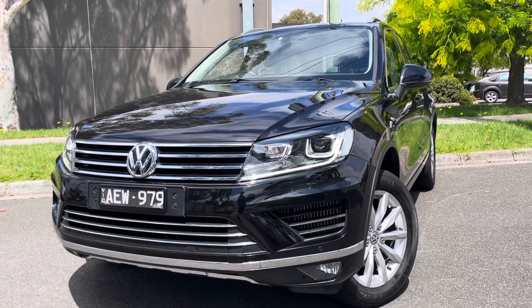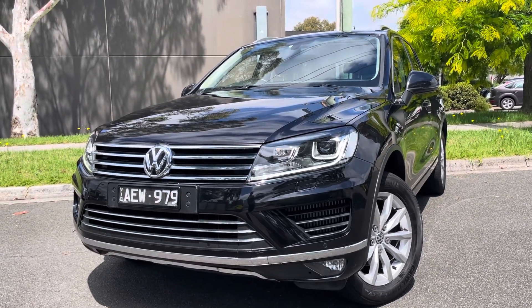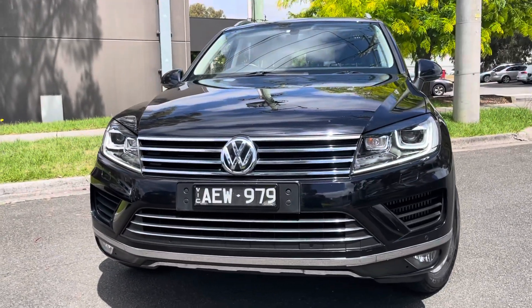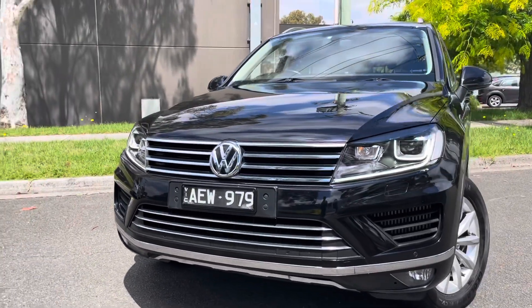G'day guys, Andrew here again with another beautiful two rig. If you watch our videos you know we sell a lot of these. There's good reason for that — they're a good rig, excellent for towing and a good family vehicle.